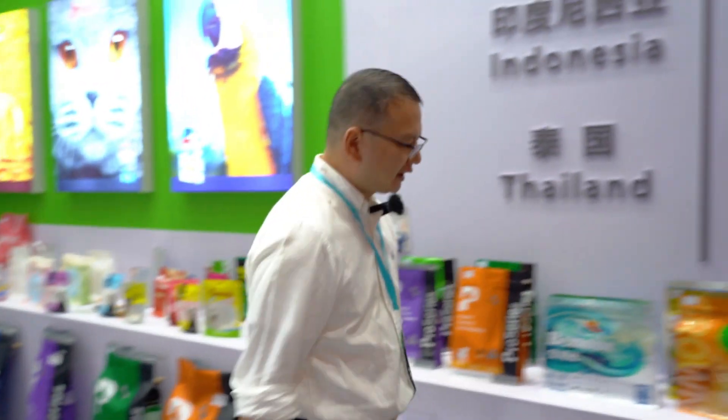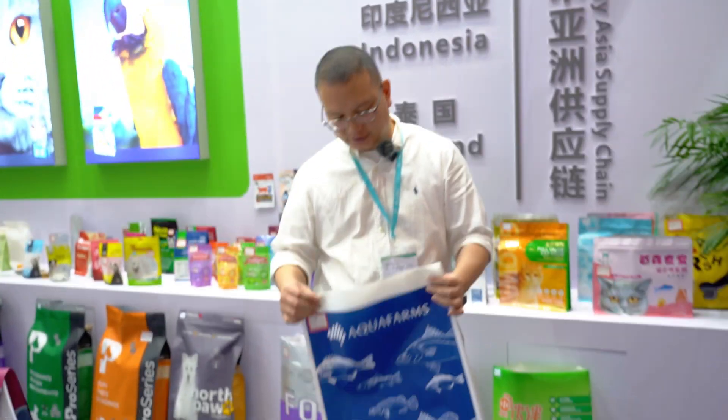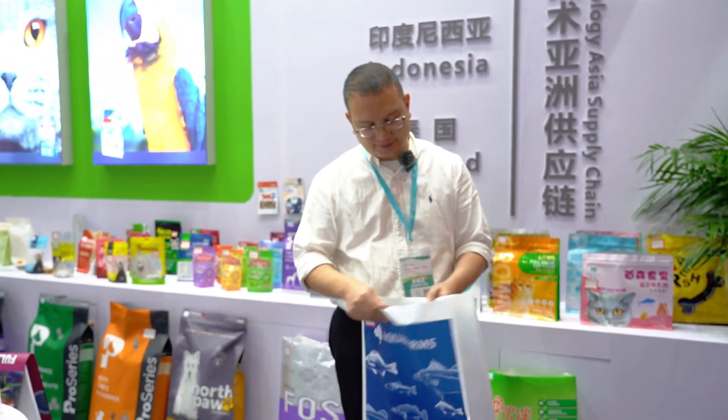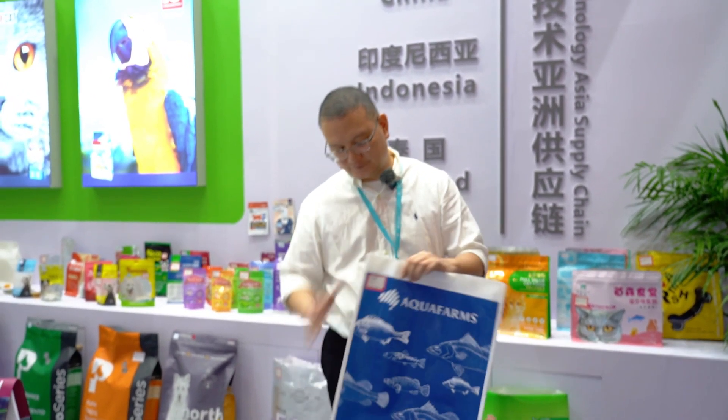We also have some bags for fish feed, which are used to be exported to Australia. For this kind of bag, we are using purely a single layer of 100% PE, but with high strength. So this kind of product is used for fish feed or animal feed.